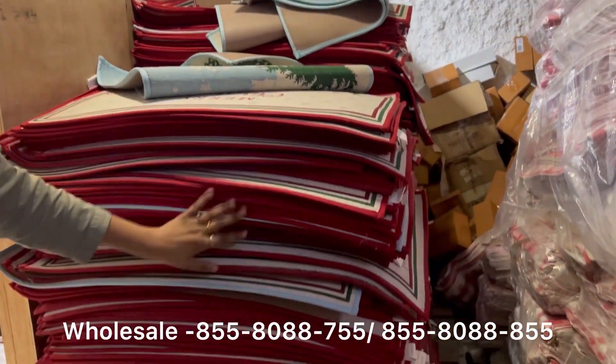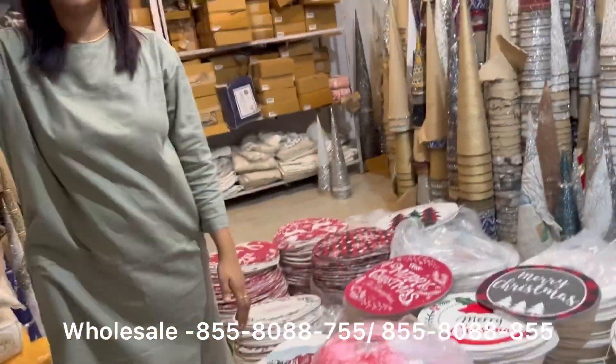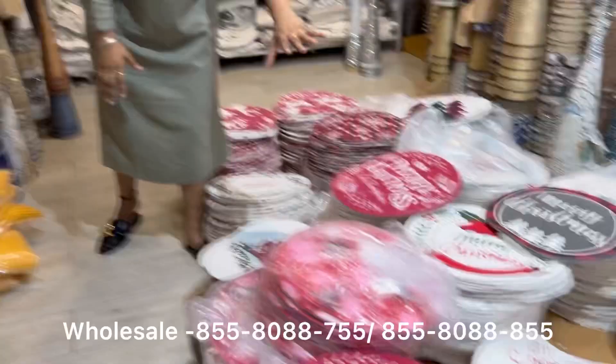We have all these mats available. This is our bed sheet section, and this is our table runners section and table mats section.